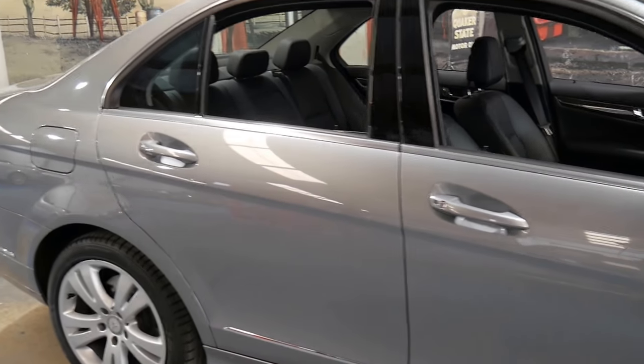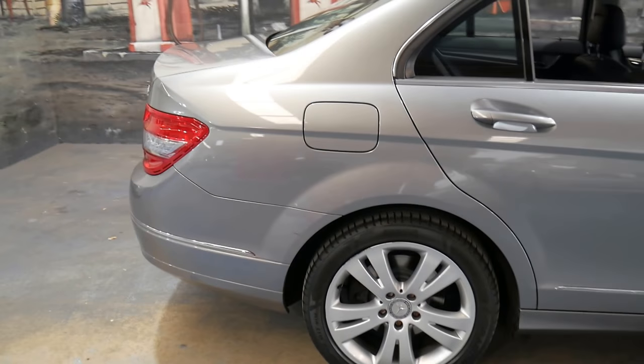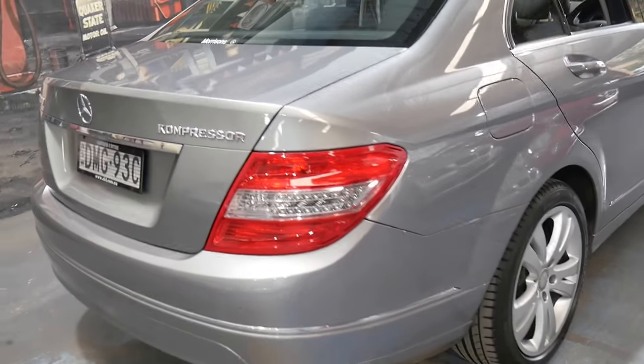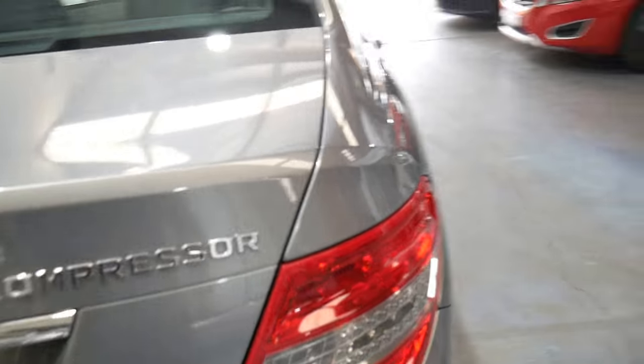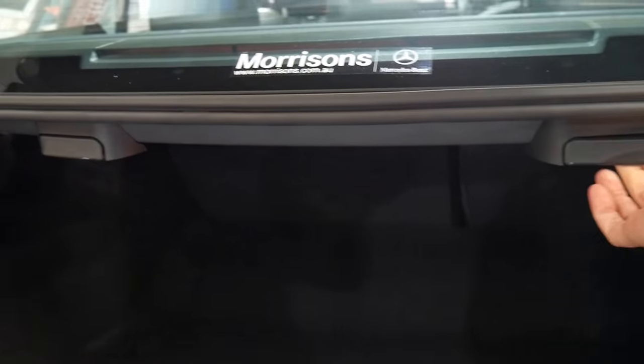I have driven it and it drives perfectly. It has an excellent service history. Being a 2008 model it was the second year — they came out in 2007. It's also got the optional fold-down back seats, so at the click of a switch you can fold down the back seats.